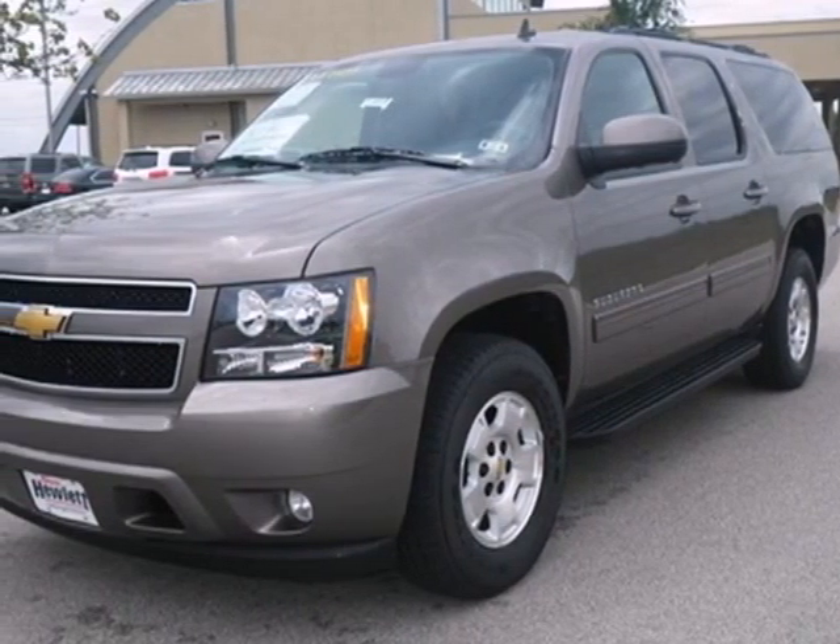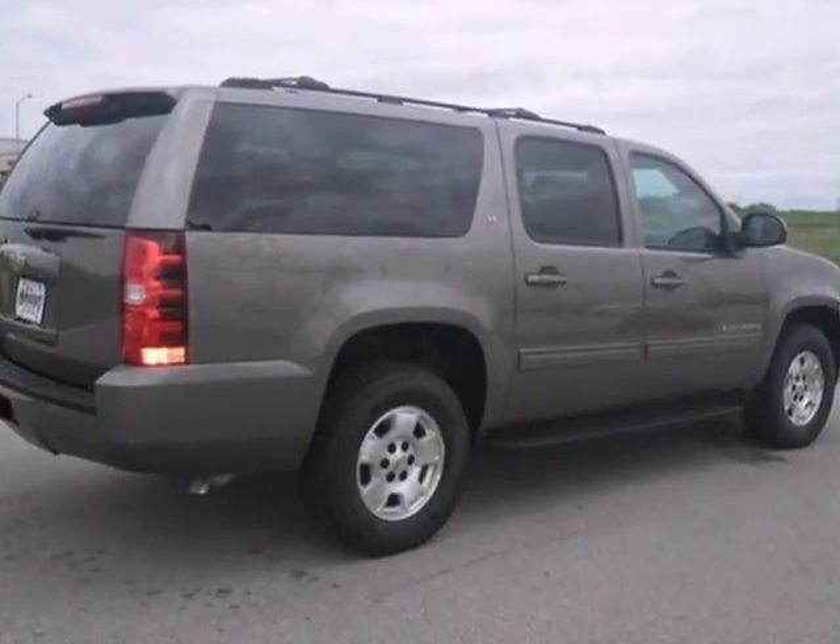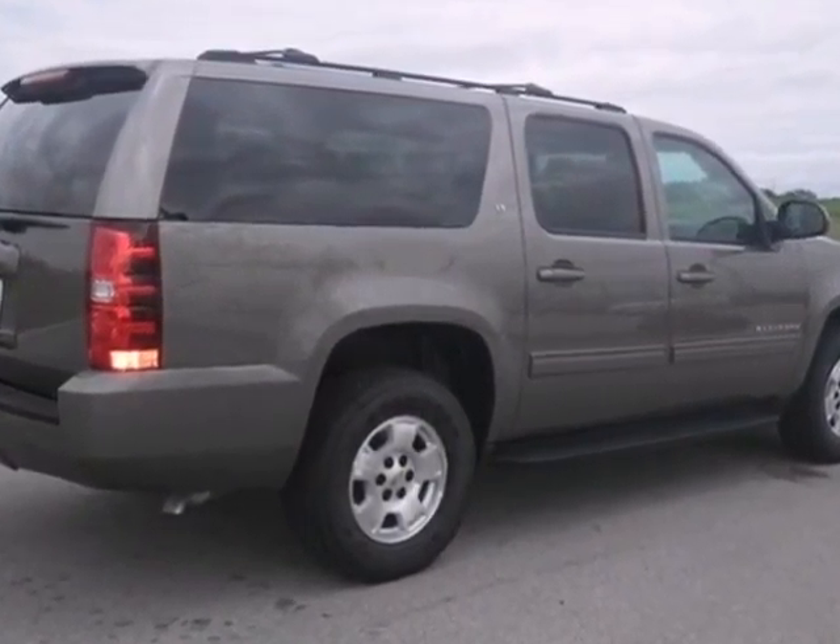It's a 2013 Chevrolet Suburban. There is an adventure waiting for you, and this full-size SUV can get you there.